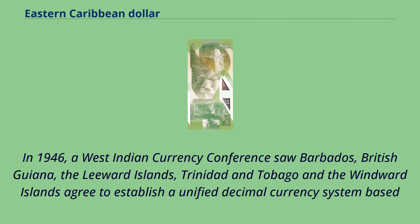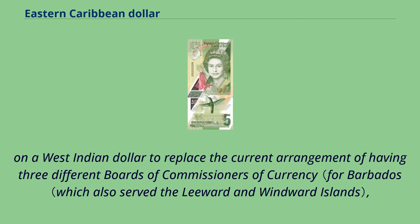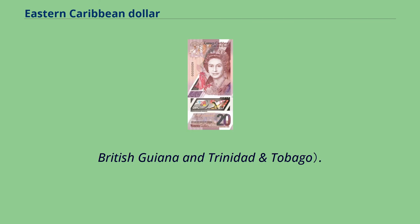In 1946, a West Indian currency conference saw Barbados, British Guiana, the Leeward Islands, Trinidad and Tobago, and the Windward Islands agree to establish a unified decimal currency system based on a West Indian dollar, to replace the current arrangement of having three different boards of commissioners of currency: British Guiana, and Trinidad and Tobago.